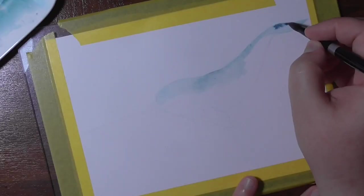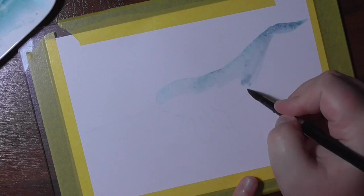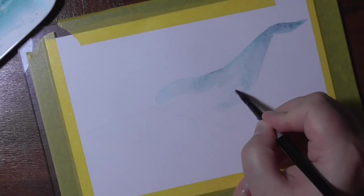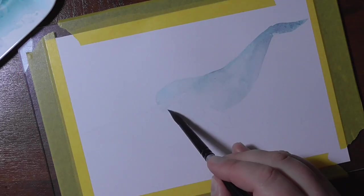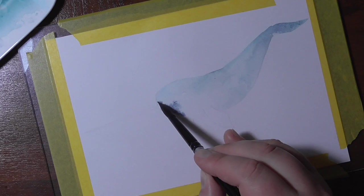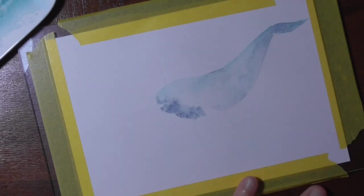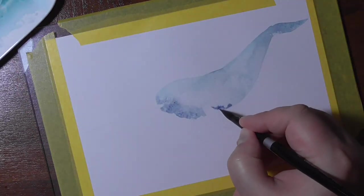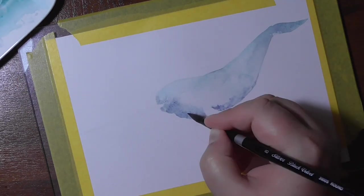Hot pressed is not my favorite paper to use, but it gives nice and smooth results. In the end, I want to scan in all of these illustrations and make a little surprise out of them, which I'll show you when the series is finished. There are still some paintings to come.